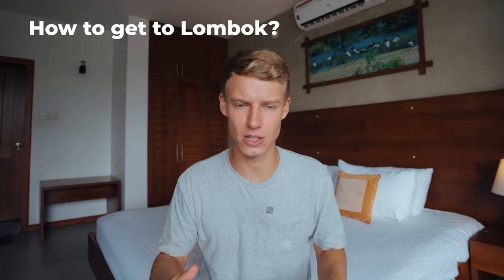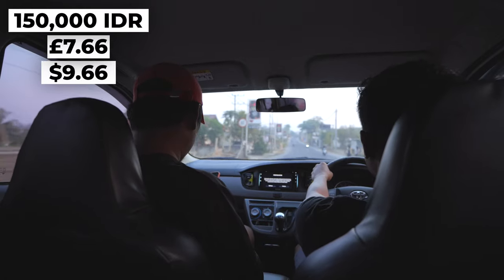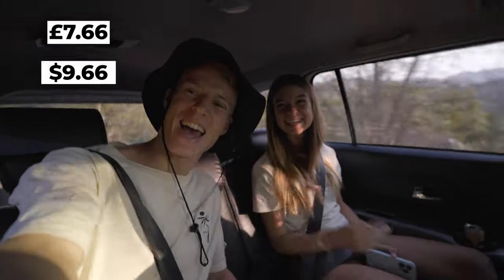Let's start off with how to get to Lombok. If you're coming from the Gili Islands you're going to need to take a speedboat and a land transfer, which can normally be booked at your hotel or travel agency. Another very popular way of getting to Lombok is from Lombok International Airport, Praya Airport, which is just about half an hour from Kuta. From the airport you can take a 150k taxi to Kuta town if that's where you're basing yourself.